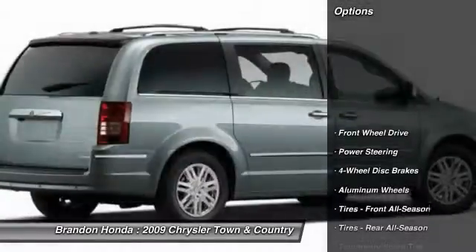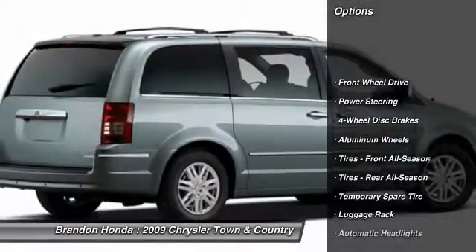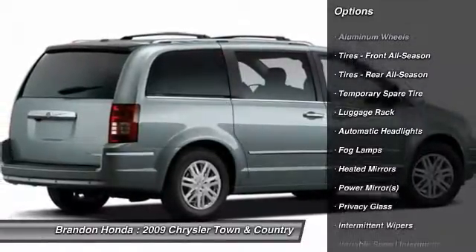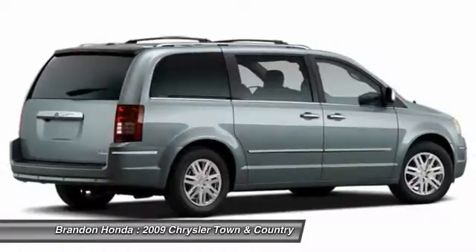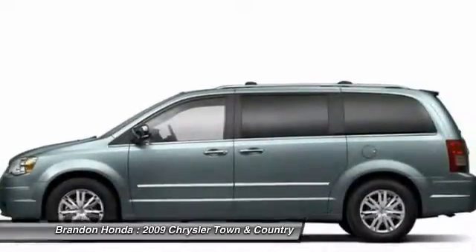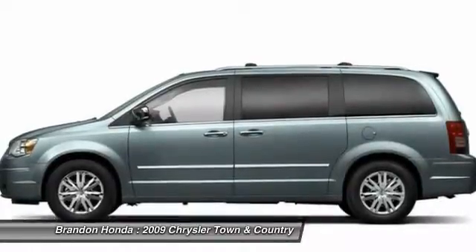Here are some of this vehicle's great options: stability control, anti-lock braking system, steering wheel audio controls, traction control, power liftgate, adjustable steering wheel, power steering, driver airbag, keyless entry, cruise control.